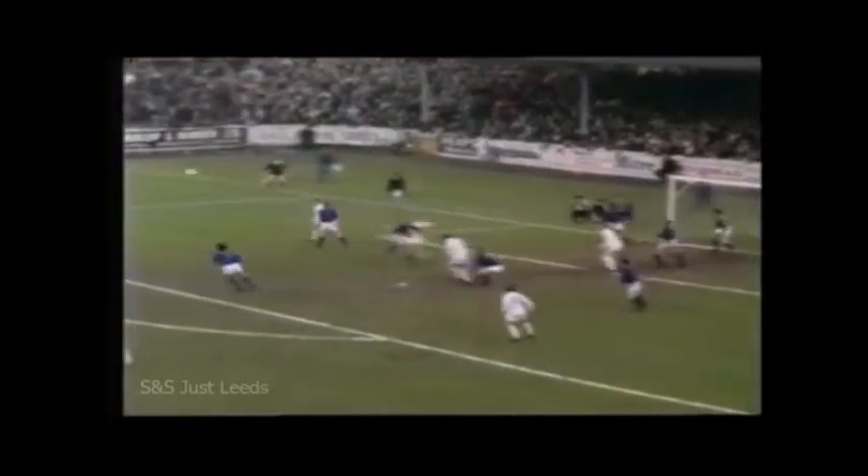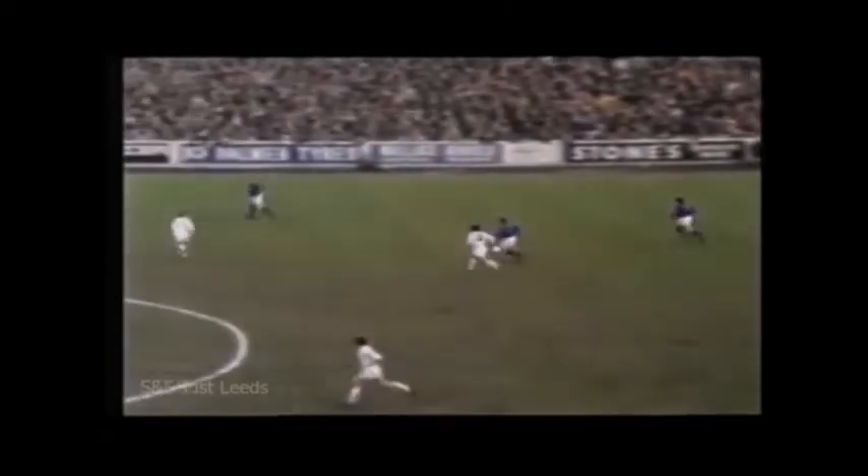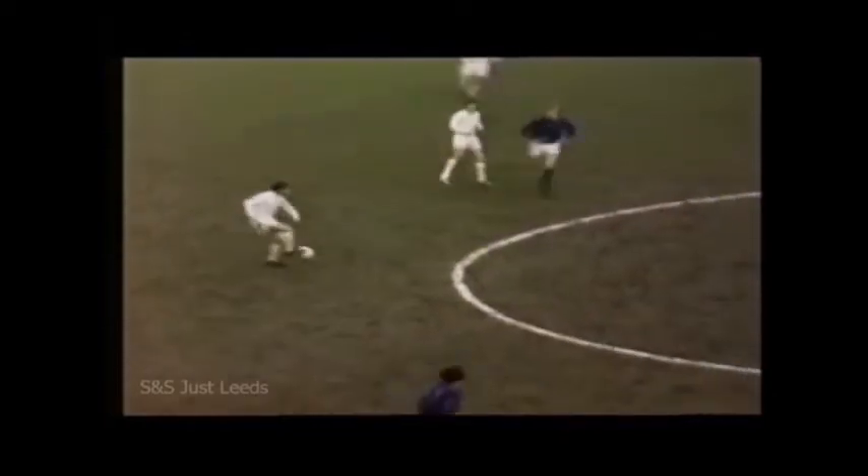That's the corner. Jones was roaring in as McCormick headed it away. This is Warden. Cooper. Giles. Wall, nicely bringing it down for McCormick.